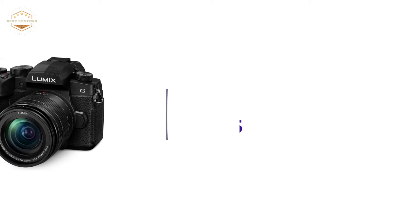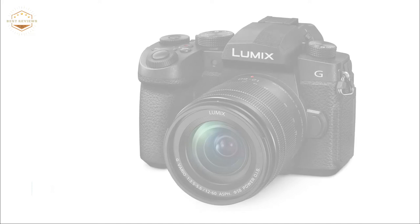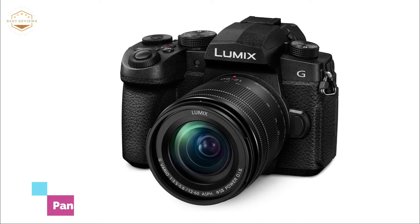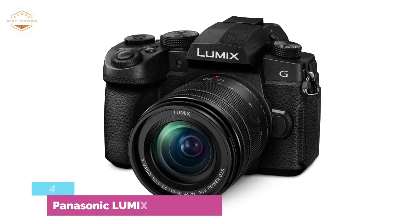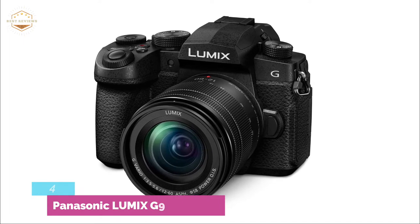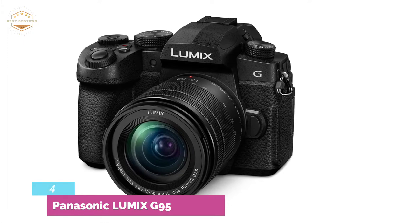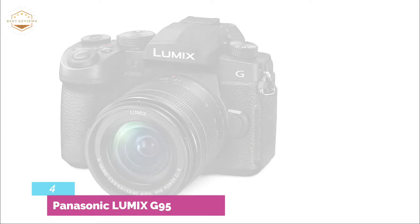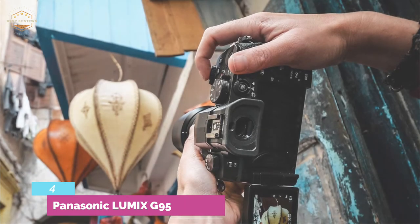At number 4, the Panasonic Lumix G95 offers superior image quality, advanced video features, and a superior sensor, all in a rugged, weather-resistant package. The included Lumix 12-60mm f/3.5-5.6 Power OIS lens captures every moment in amazing detail. You can capture vibrant images that are true-to-life with high-resolution, great contrast, and amazing color reproduction.